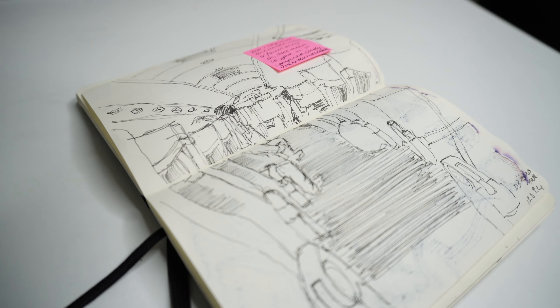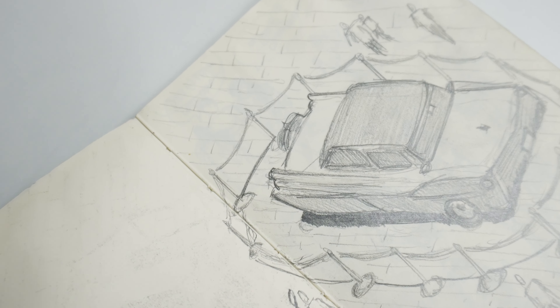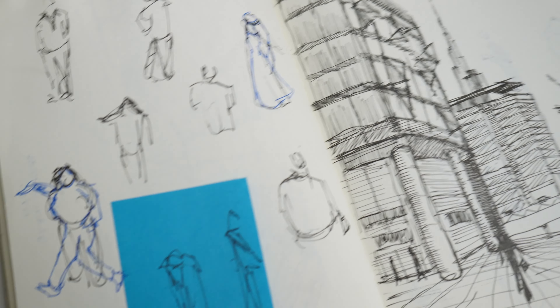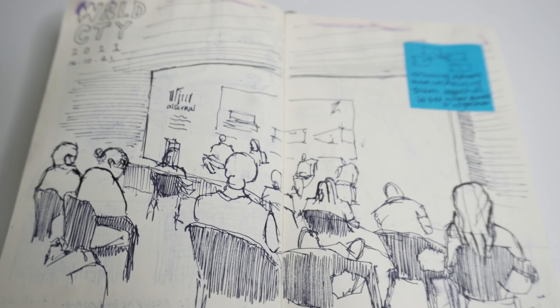I'm going to be running through this sketchbook, which I've been keeping since March of 2021. It includes a lot of urban sketches, random ideas, and messy thoughts, and just shows that your sketchbook doesn't need to be perfect. Let's jump in.